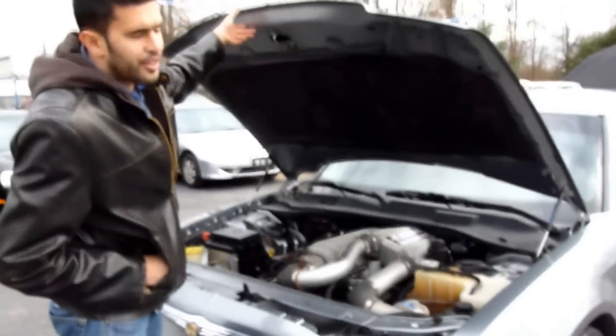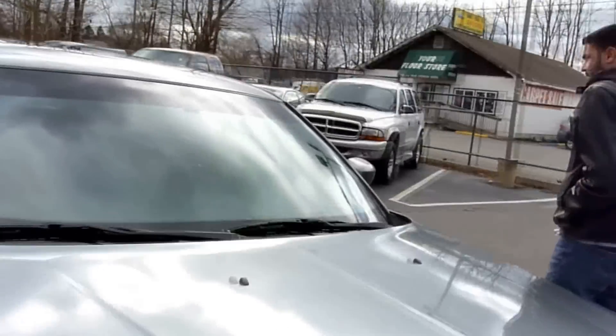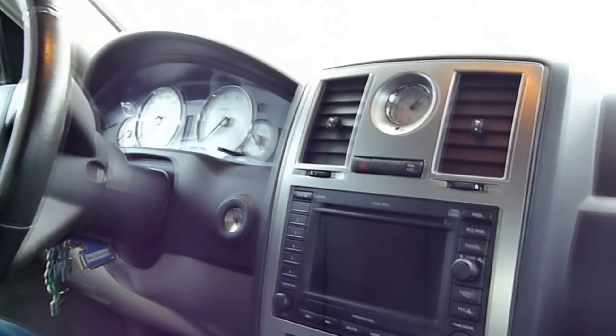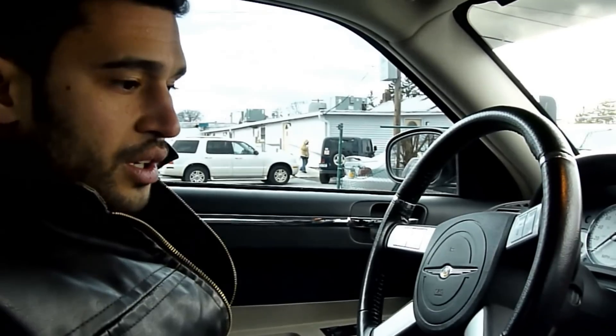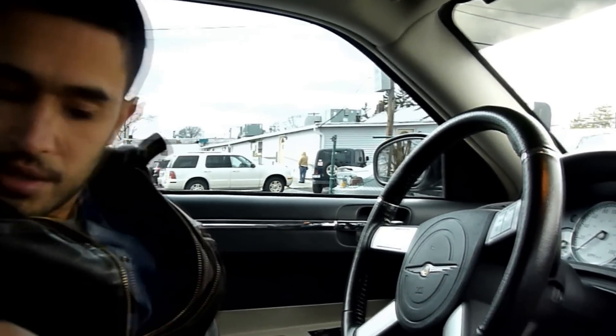Let me take you to the interior of the car now. It's got the all-original SRT interior, as you can see with the leather and suede seats with the SRT8 badging. Original SRT8 floor mats. This car's got all the options that were available that year. It's got the steering wheel controls, it's got the navigation with the CD and DVD. Also, it's got a pull-out DVD over here for the rear passengers.